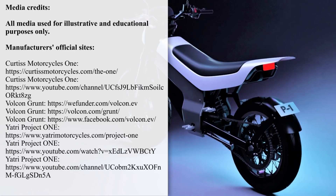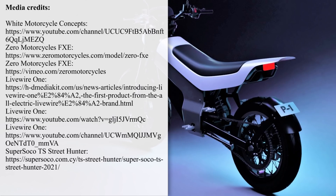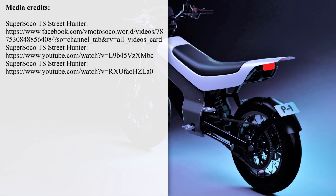Thanks for being with us today. We'll be waiting for you in the comments section to discuss today's episode and hear your thoughts on future topics that should be reviewed on this channel. Support electric vehicles by smashing the like button and subscribing to our channel. You can also check out the rest of our electric content by following the links on the screen.